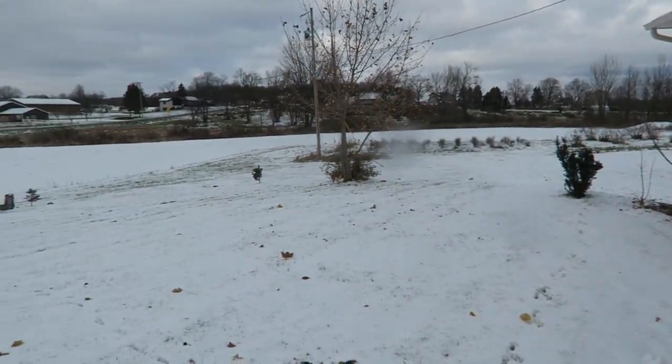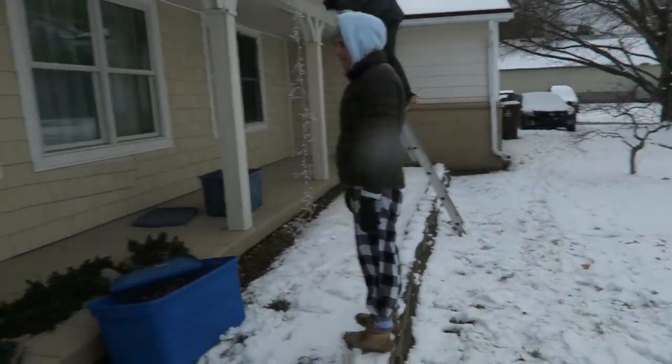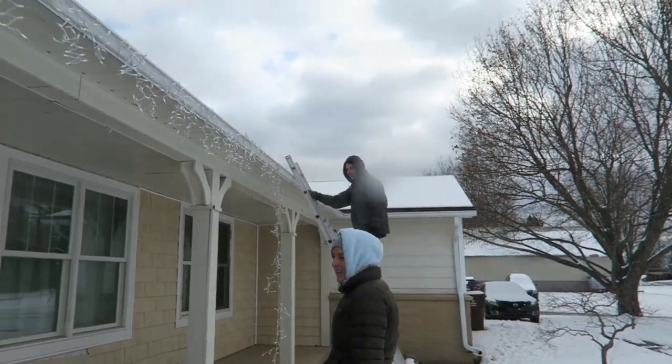There's snow on the ground — it melted but then it came back. It's the 28th, November 28th.